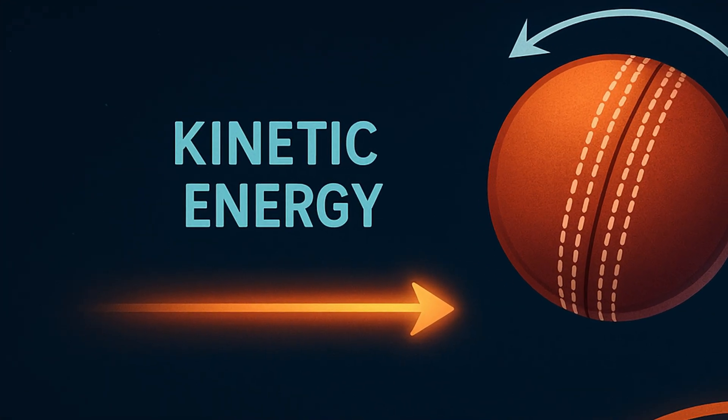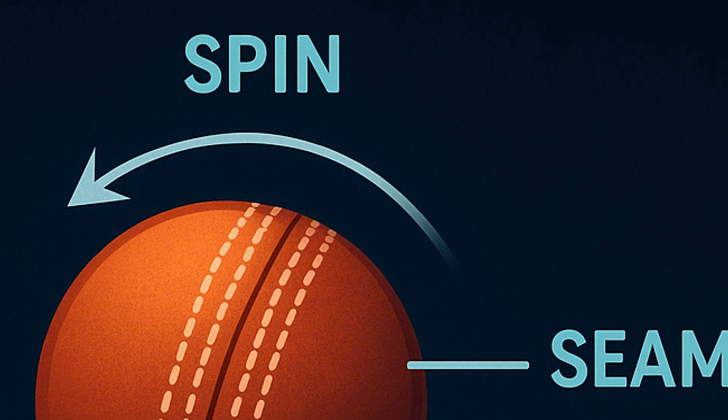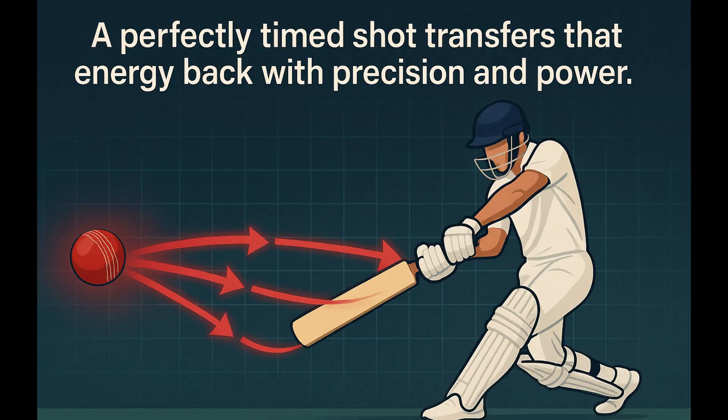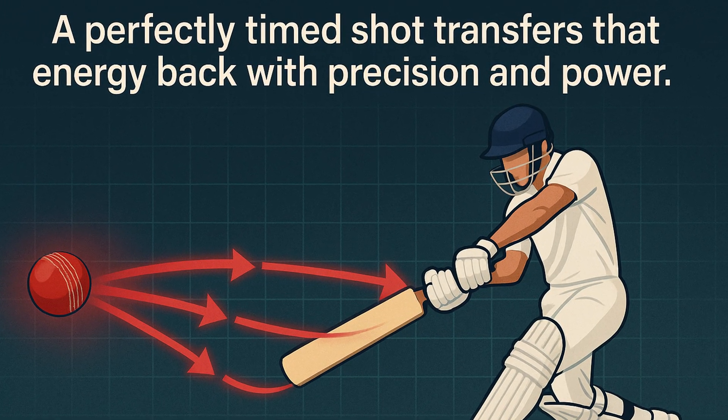The ball carries kinetic energy, and its spin, seam and bounce all influence how it behaves. A perfectly timed shot transfers that energy back with precision and power.